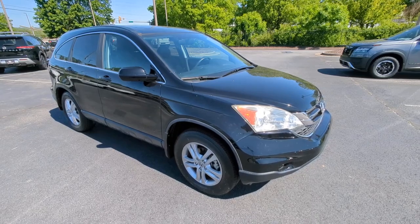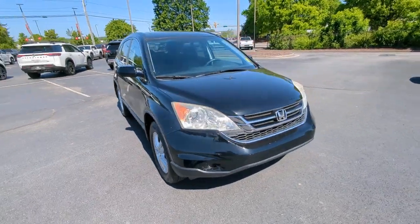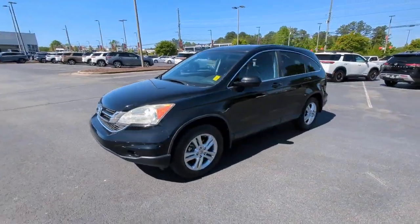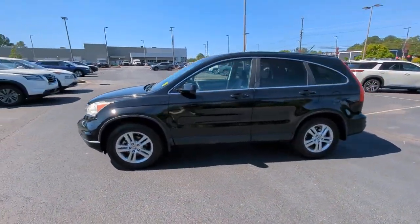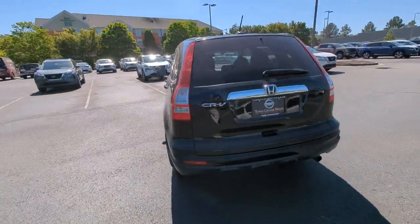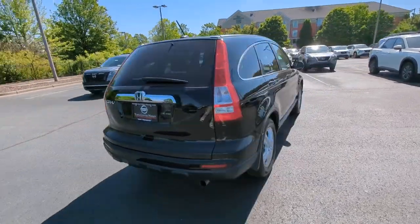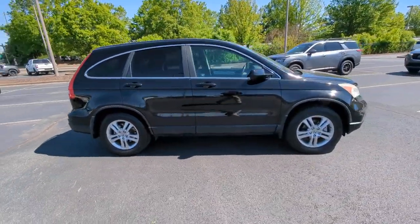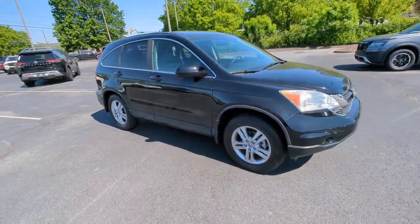You'll have love at first sight with the 2011 Honda CR-V. With less than 90,000 miles on the odometer, this vehicle stands out from the rest. Prepare to fall in love with this sleek, tech-savvy CR-V. Loaded with convenience features to make your life easier, all-weather capability, and premium styling, this small SUV is the perfect complement to your active lifestyle.